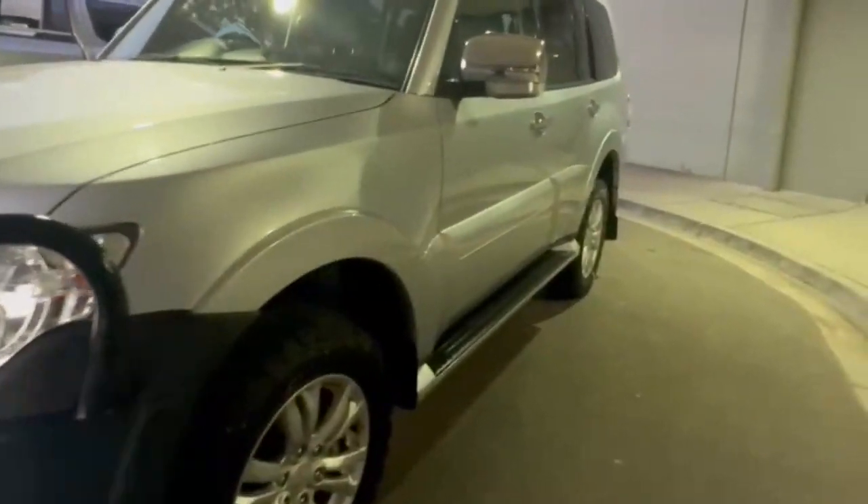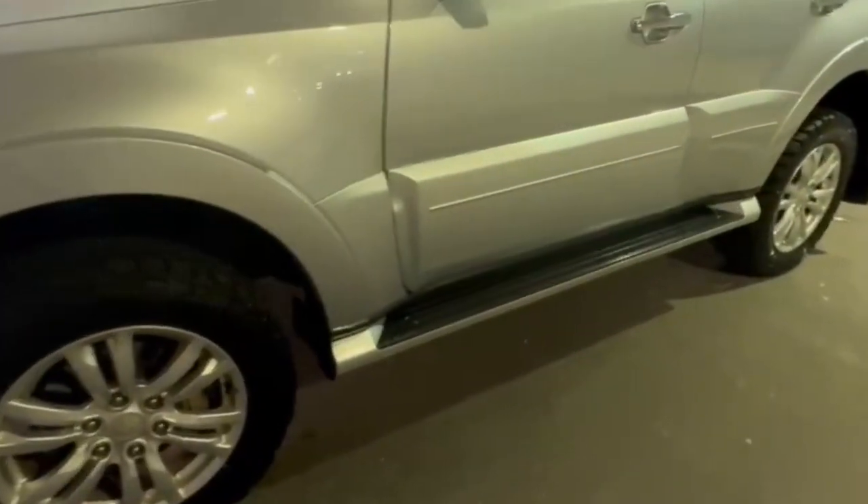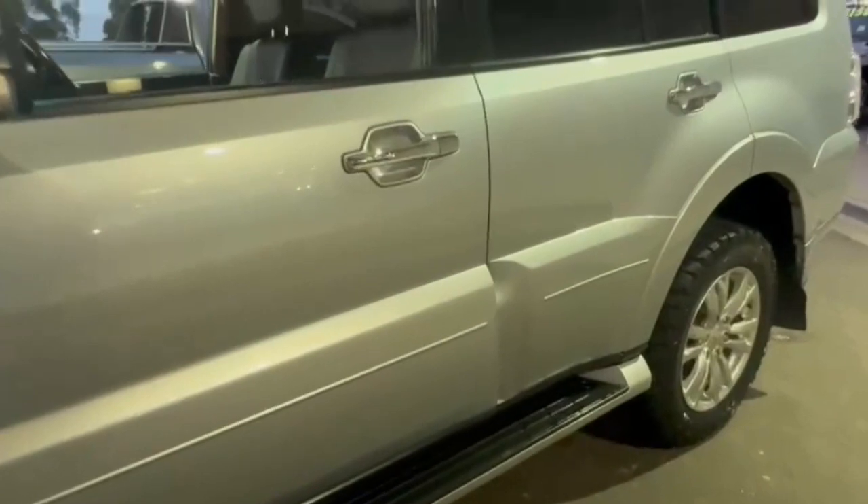Continuing down the passenger side, you have your really nice alloys with your factory side steps, Rhino roof rack also. Hopping into the interior, it's really nice and tidy and does have full electric passenger seats.